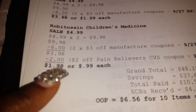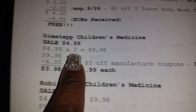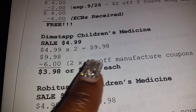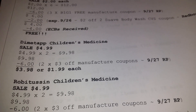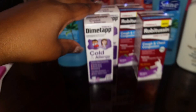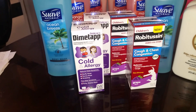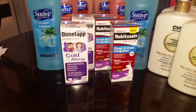Each Dimetap was $4.99 and the Robitussin was $3.99, which brought my total to $9.98. Then I had two $3 off manufacturer coupons from the September 27th Red Plum, which took off $6 and brought my total down to $3.98 — or $1.99 each. That is awesome considering each of these is regularly $7.99, so go out there and stock up on those babies.